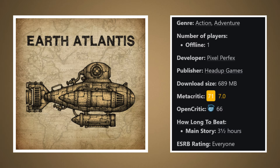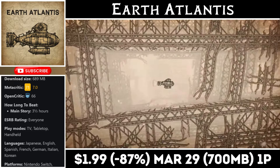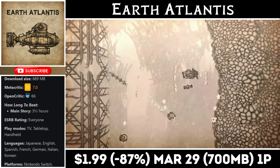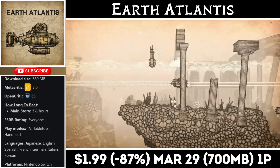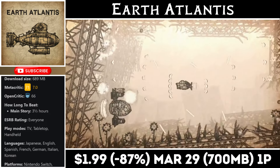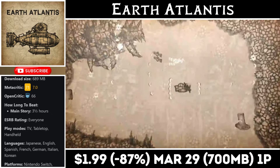Earth Atlantis is a single-player metroidvania with a unique art style offering about 3 to 4 hours of gameplay, with a download just under 700 megabytes. You'll have to hunt down monster machines that resemble aquatic animals in order to save the human race from extinction. It's a tougher game, so be prepared. Right now Earth Atlantis is on sale at an all-time low, marked down to just $1.99, with the deal ending on the 29th.